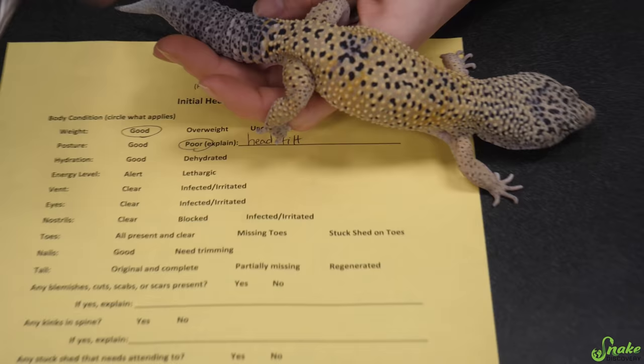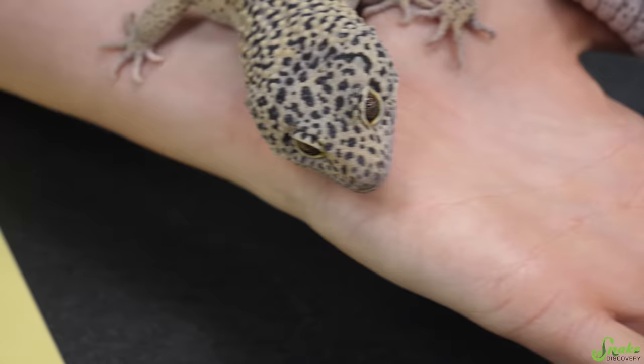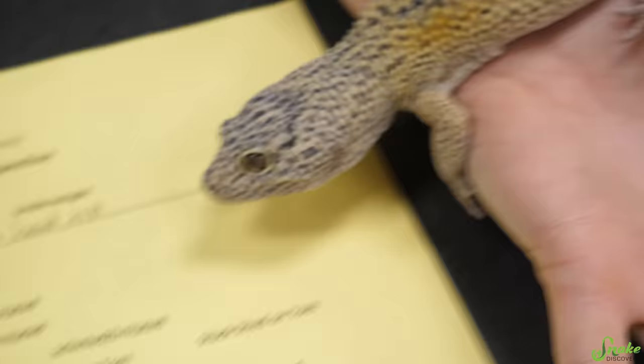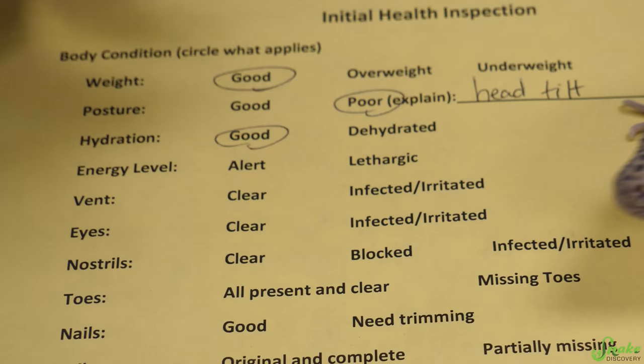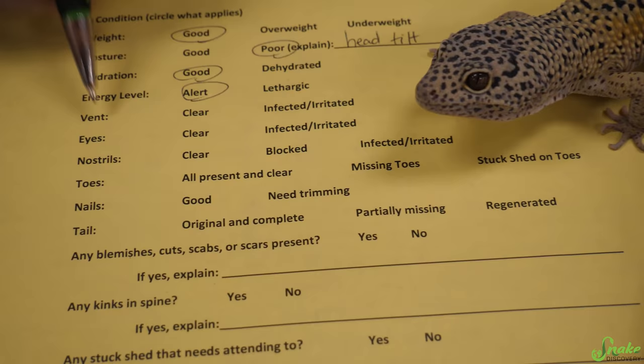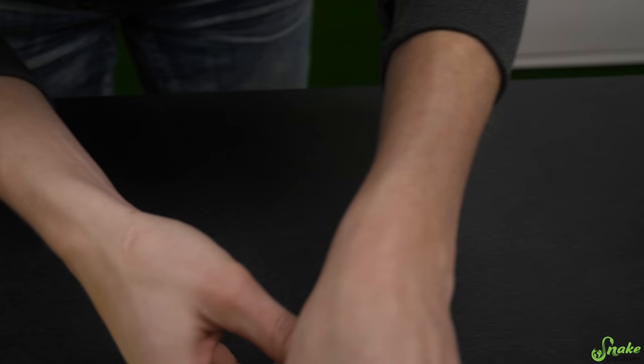Moving on — his hydration looks great. Basically what I'm looking for is wrinkly skin or sunken-in eyes, which are both signs of dehydration. Neither of which he's displaying at all. He's got nice taut skin and hydrated, wide-looking eyes. For energy level, he's been moving all around — very alert, not lethargic.